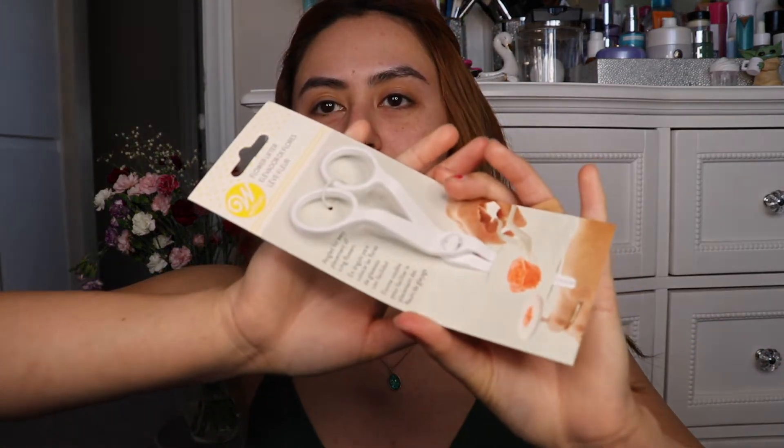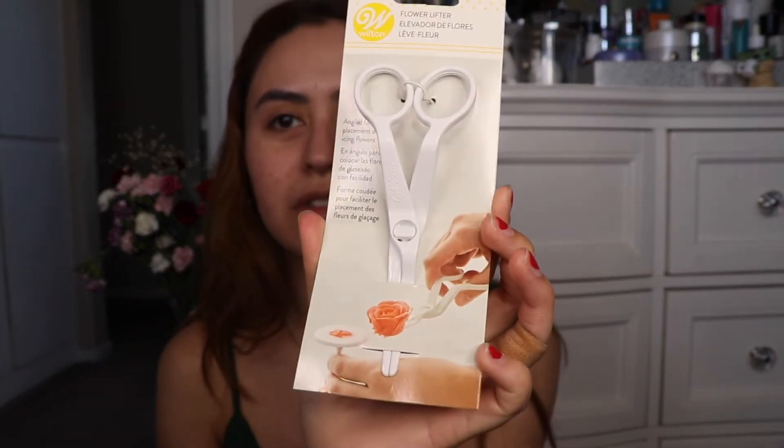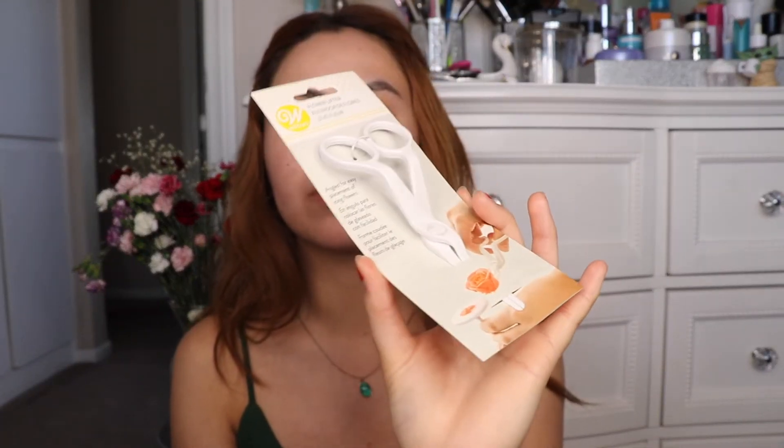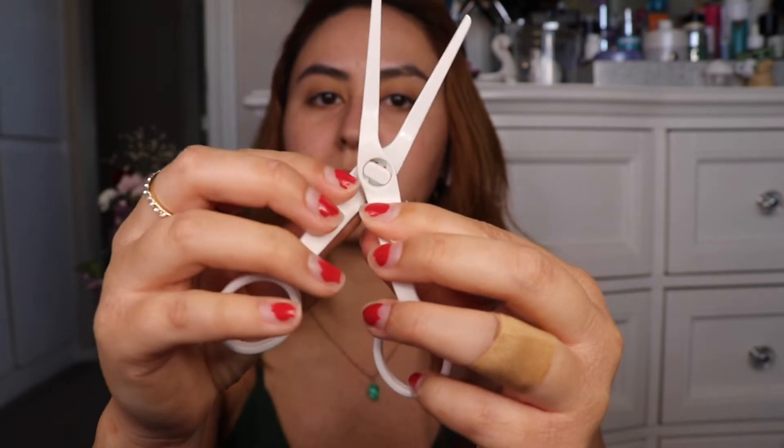I also got these rose scissors for work. If you're a cake decorator, you're going to love these. I like them because that way I don't have to use those very thick scissors to pick up my roses. Look how thin that is. They do come apart but you just place them on top of each other and start going and they'll fall back into place. I really like these because then I don't have to dirty my actual scissors, and they're fine enough to actually insert the rose on the cake and thin enough to pull out without leaving a big hole.